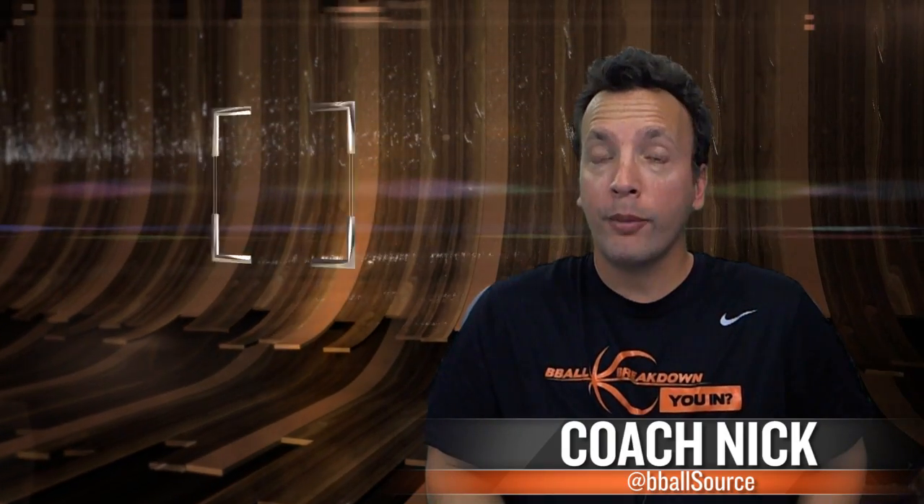Hey sports fans, Coach Nick here and welcome to B-Ball Breakdown. Don't miss our live postgame show coming up tonight after game two of the Heat vs Pacers. We'll have live video breakdown. Had a ton of people in last time, it was great so don't forget to join us.